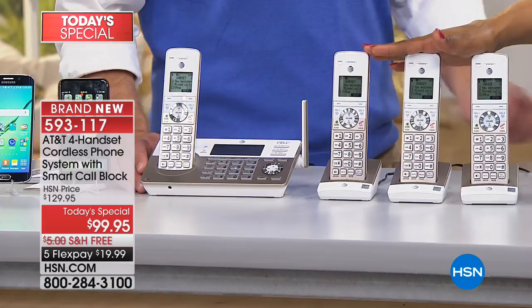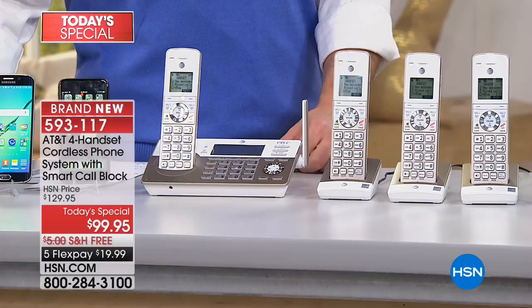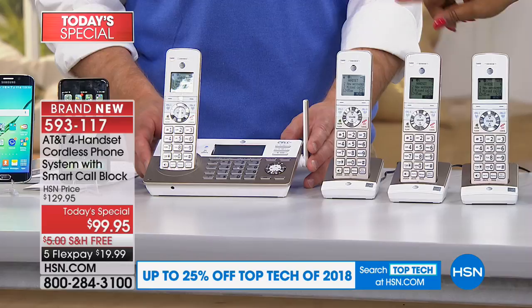The individual handsets just plug into any outlet — there's no phone jack required. You can unplug and move them anywhere, from the living room to the bedroom. If you move your furniture, just plug and unplug wherever you'd like to have a phone. So you'll actually have four handsets throughout your home.